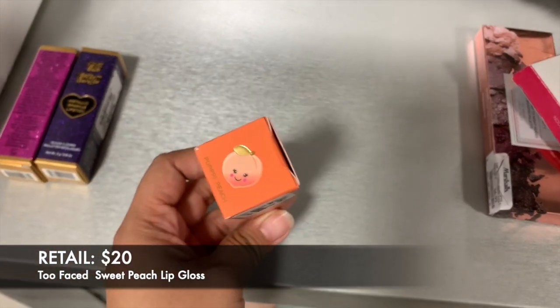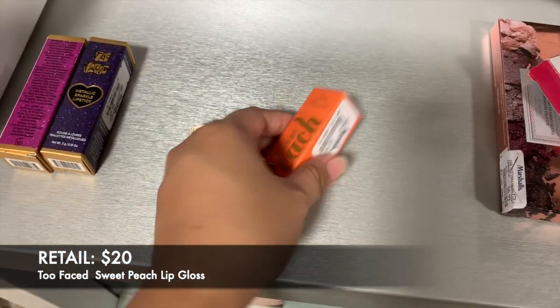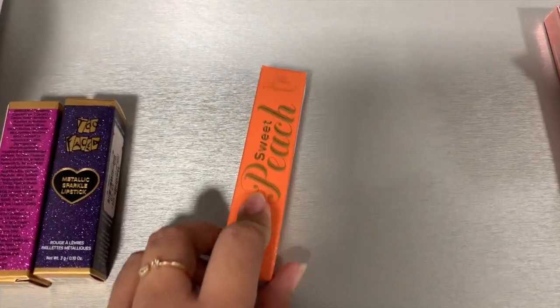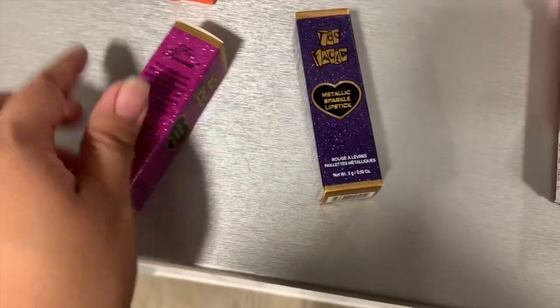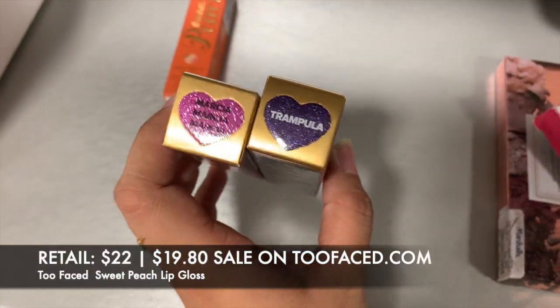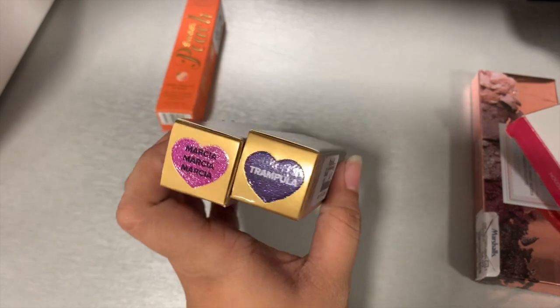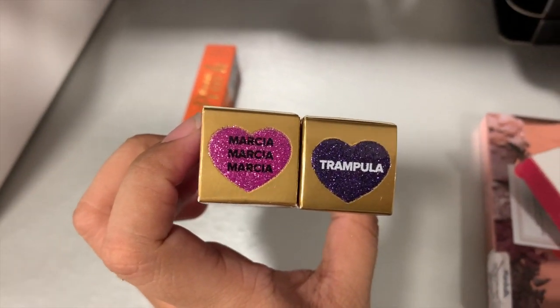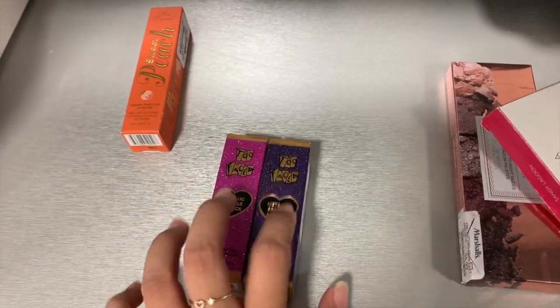I also found the Two-Faced Sweet Peach lip gloss in Poppin' Peach for six dollars - I showed this at TJ Maxx before. Then I found Two-Faced Metallic Sparkle lipsticks in two new shades I didn't see before at TJ Maxx - these are $6.99 - in the shades Marshall and Trampola.